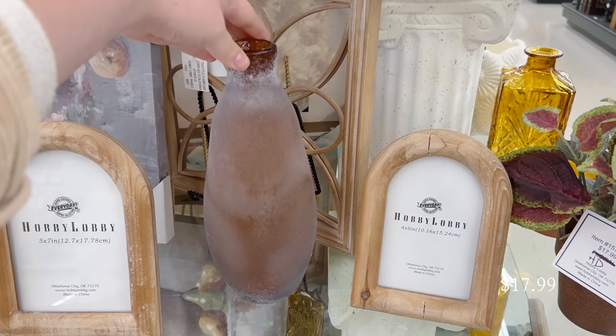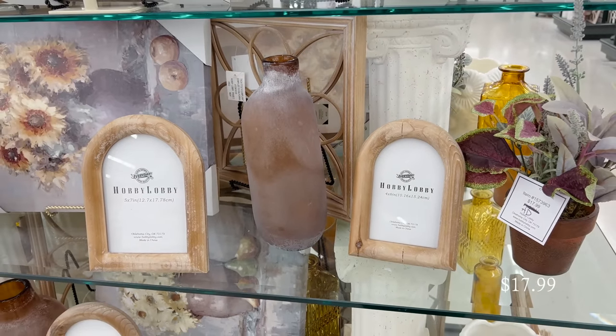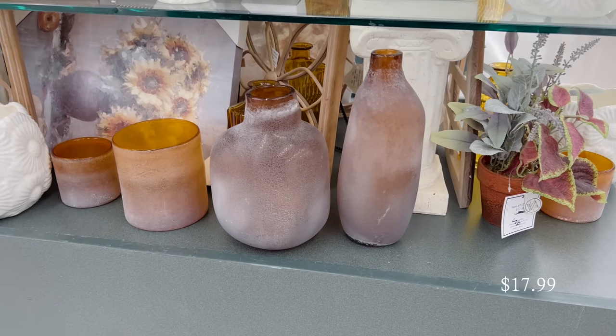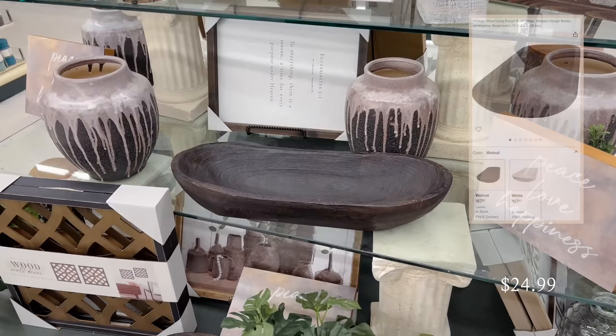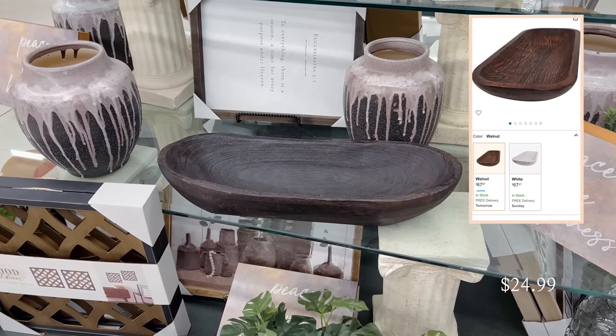I love the shape of these frosted amber glass vases. They look handmade and imperfect, which is perfect for adding balance to your decor styling. They had multiple different sizes to choose from and I think these would look great paired together on some shelves.